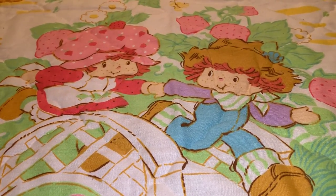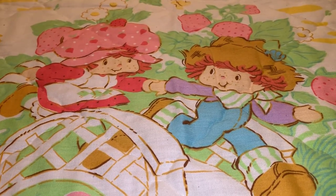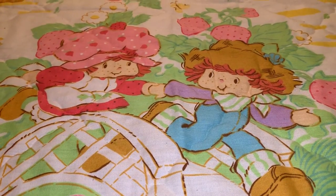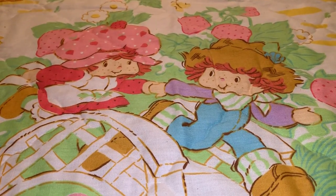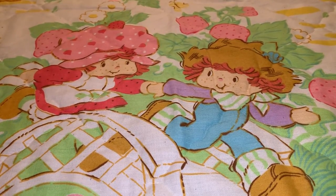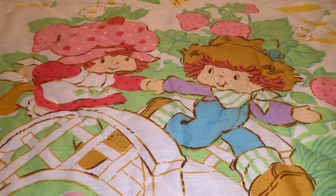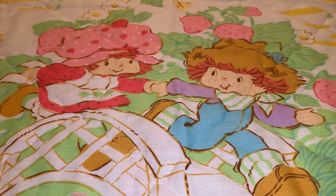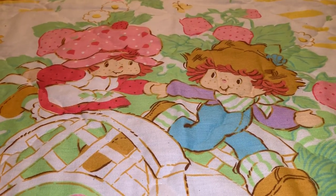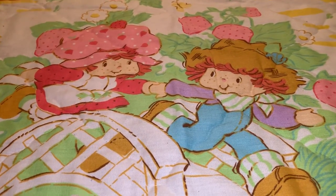Hey sweet ladies, welcome back to my channel! It's Pink Sparkly Cupcake Girl, and today I want to share with you part one of my massive Strawberry Shortcake collection. I've had several subscribers ask to see my collection, and I've been a bit apprehensive about it because it's all packed up in storage — and it is a really really big collection.